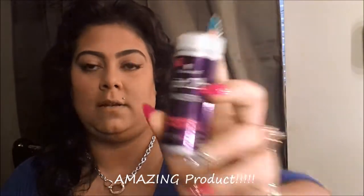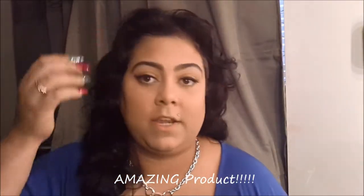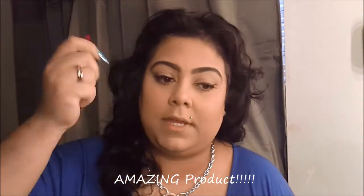This is one of my holy grail products — I really really highly recommend this. It's the Gotta Be Powerful Volumizing Styling Powder. This is for girls like me who have very thin fine hair and can't be teasing every day for volume, because your hair is gonna start breaking and falling out.